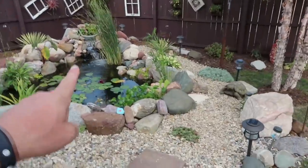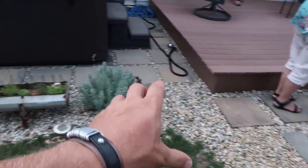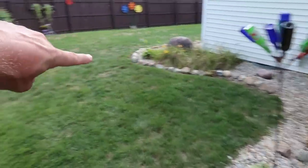100% this pond will get bigger - that rock will be pulled out, we'll put a stream in right along here, right along that awesome hot tub, coming down into a pond right here. Can you picture it? A water feature is never done, especially when it brings this much enjoyment.